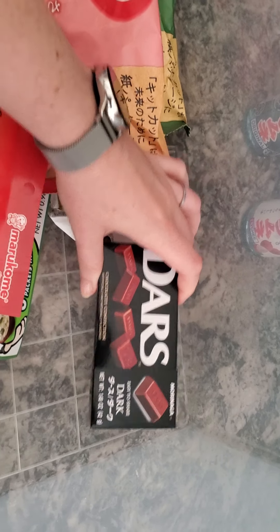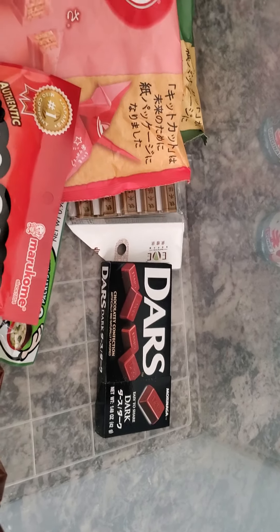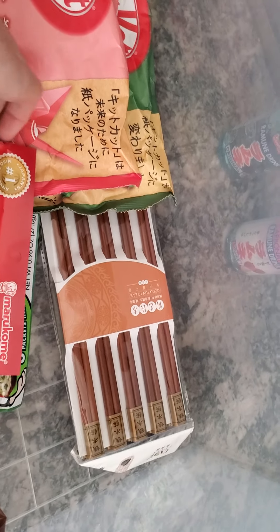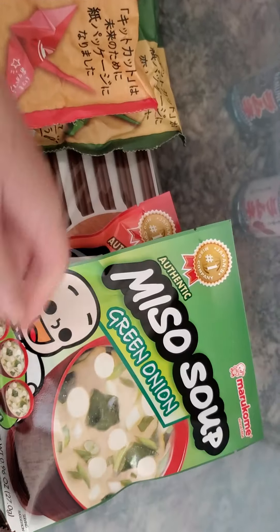I grabbed some Dars — they're little individually wrapped bars that come in different flavors. Some of our chopsticks were kind of worn out, so we grabbed some new ones. They had tofu soup mix and some of the miso.